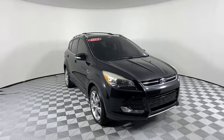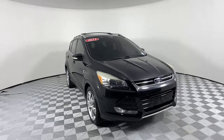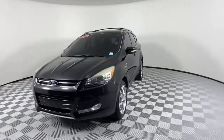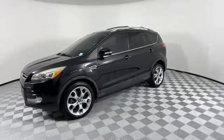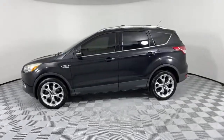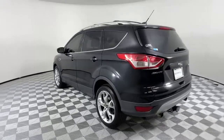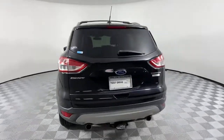Look no further than the 2013 Ford Escape. This vehicle still has fewer than 150,000 miles on the clock, so it won't last long. Take a closer look at this comfortable and capable Escape. This compact SUV is your calm, capable refuge in a hectic world.